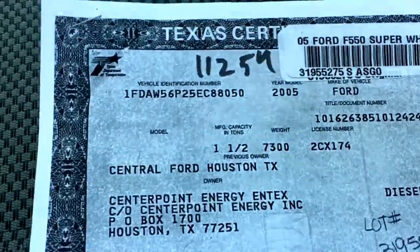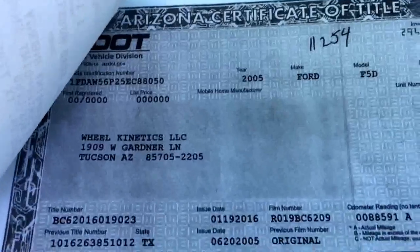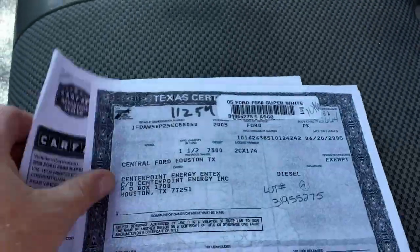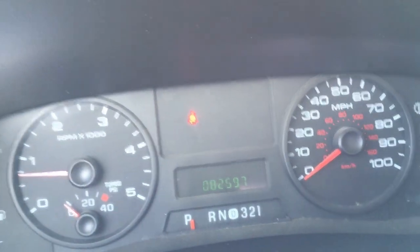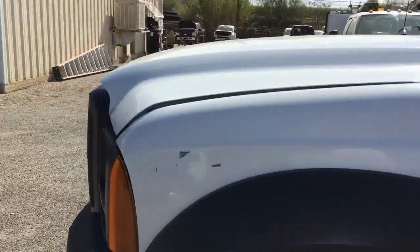I'll bet they ran gas in it and then put diesel in it, which is why it kind of half-assed ran. Because it's just too low miles for that problem, even with the EGRs. It was Center Point Energy. There's our title. There's your miles — 82,597. It doesn't take much gasoline to do that.